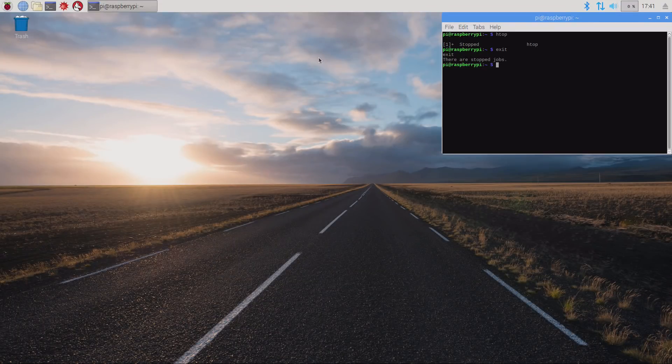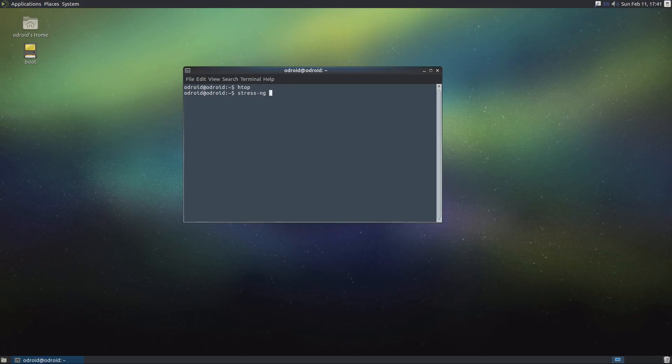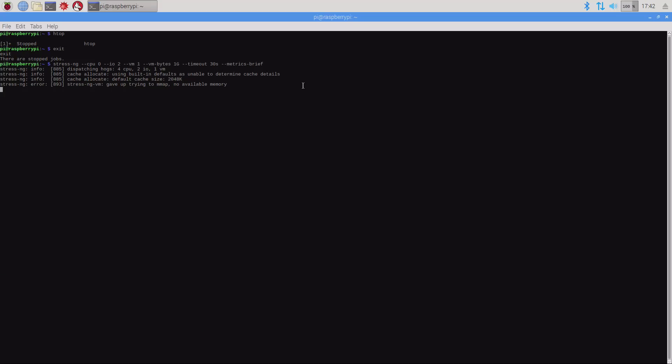On the Raspberry Pi 3, the first thing we want to test is a 30-second stress-ng run. We're going to tell it to use all CPU cores, test two IOs, and test virtual memory with one-gig blocks for 30 seconds and then get the metrics at the end. We'll run that, then jump over to the Odroid XU4Q and run exactly the same command — stress-ng --cpu 0 --io 2 — and let that run.